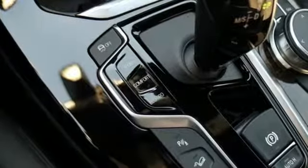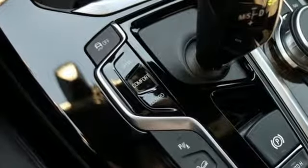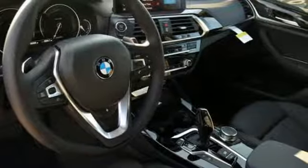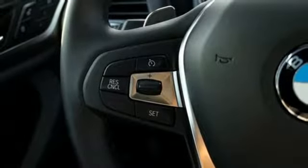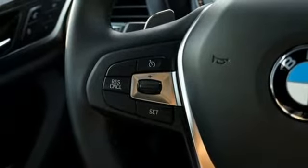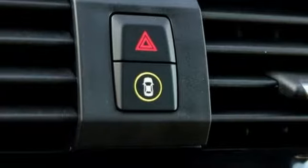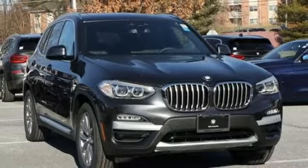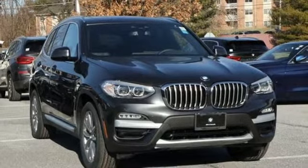Motor Trend reports with newfound suppleness to its suspension setup, greater agility, stronger performance, reduced thirst and expanded roominess, the X3 feels much more like something conceived in Munich should. Built for those who don't compromise on quality or driving pleasure. Built to be a BMW. See it for yourself when you take it for a test drive.